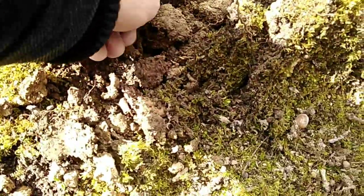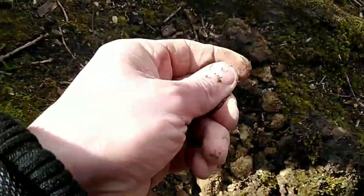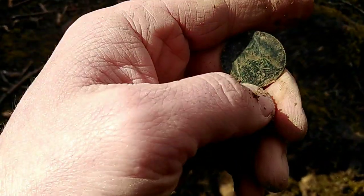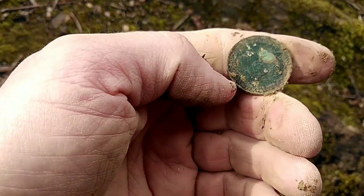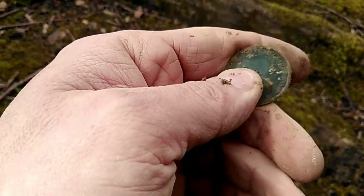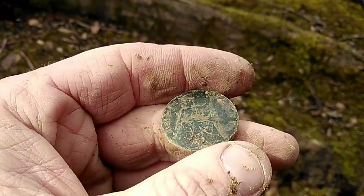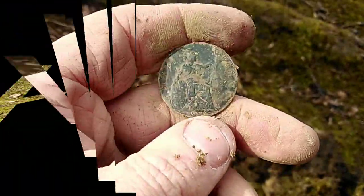Finally, looks like I've got something at least half decent. Yes, a half penny! Let's see who that is. It's a George — so nothing amazing, but the best find of today so far. George V. There she is — Britannia. Cool.